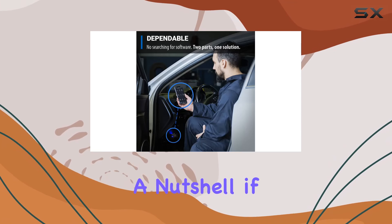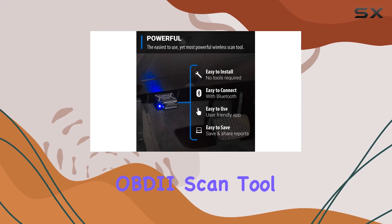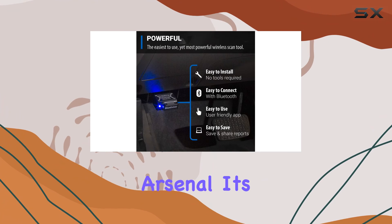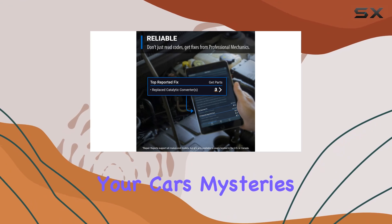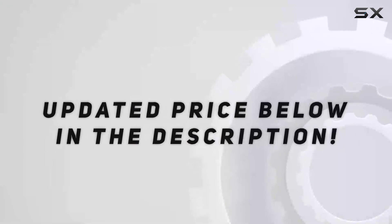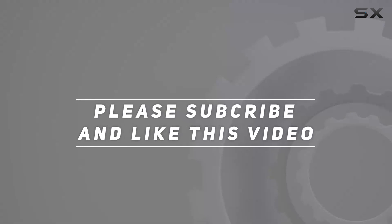In a nutshell, if you're serious about understanding and maintaining your vehicle, the BlueDriver Bluetooth Pro OBDII Scan Tool is a must-have tool in your arsenal. It's like having a mechanic in your pocket, ready to decode your car's mysteries. Check out the video description for the updated price, and thank you for watching.